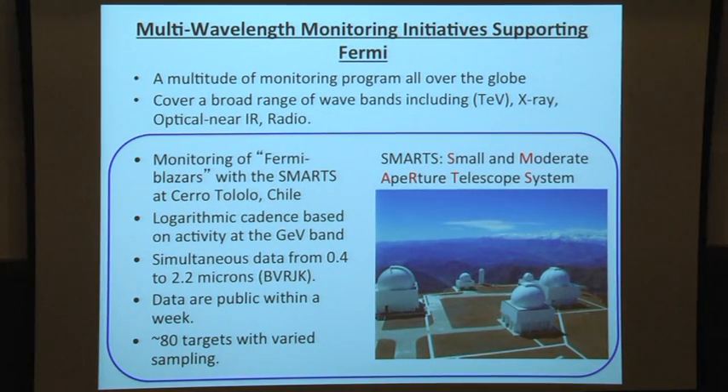Along with Fermi, there is multi-wavelength monitoring of some of these blazars, which includes X-ray, optical, and radio monitoring programs. There is also a SWIFT program to observe Fermi blazars in X-rays. One program I'll emphasize is the SMARTS blazar monitoring program, done by a 1.3 meter telescope situated at Cerro Tololo, Chile, which observes sources that are currently bright in Fermi.